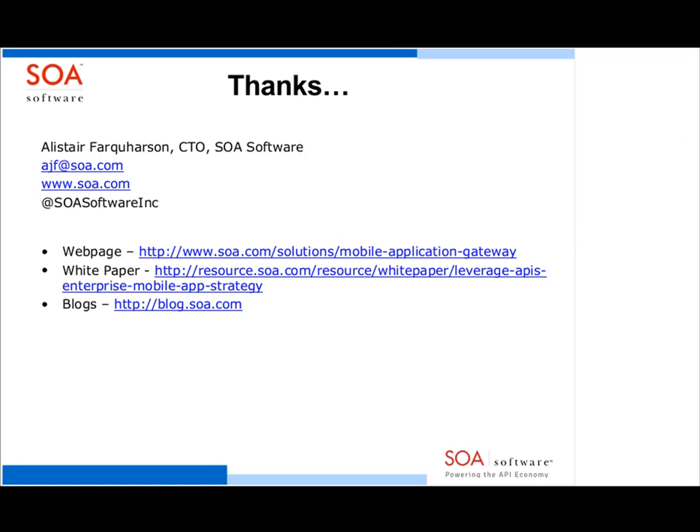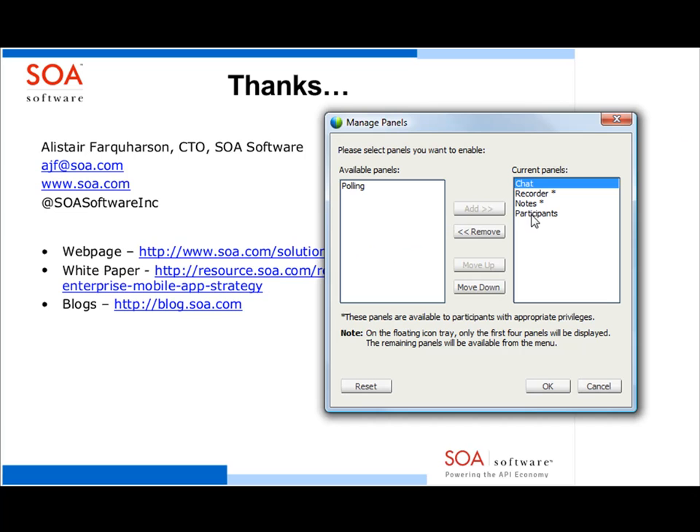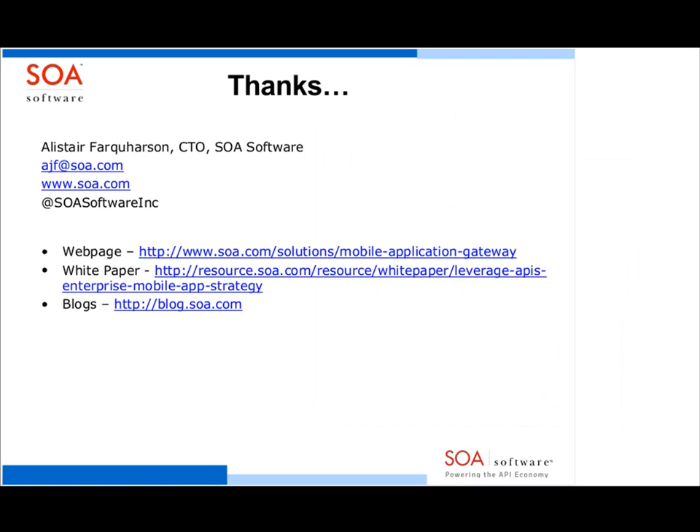Another question: does the mobile gateway run on the JBoss server? Yes, it can — the software version can, though the virtual appliance version cannot. It's not really needed since the product comes with its own JRE, packaged up to install on the base operating system without the need for any application server. But if JBoss is the cookie-cutter environment, we can deploy as a web application into a JBoss server.